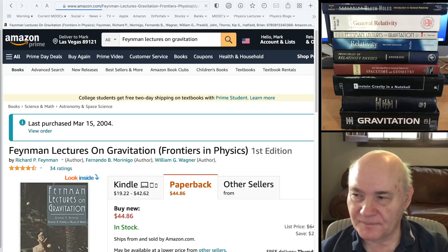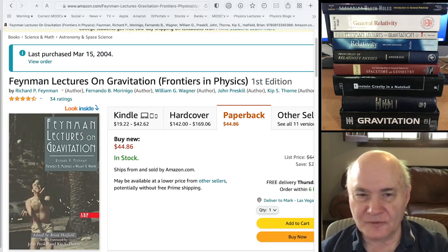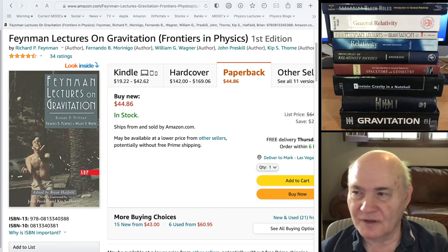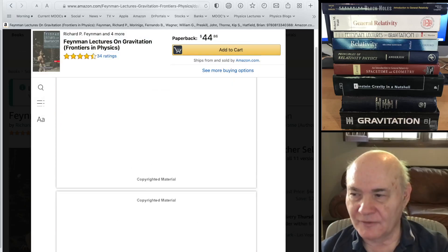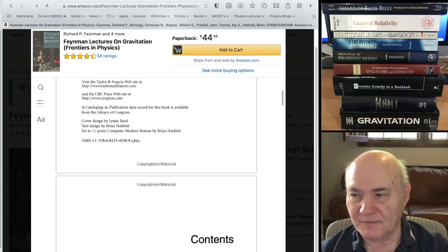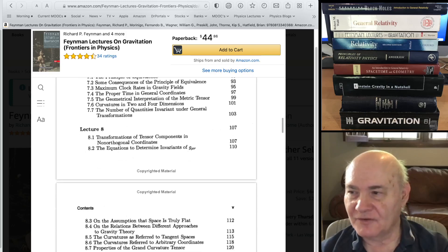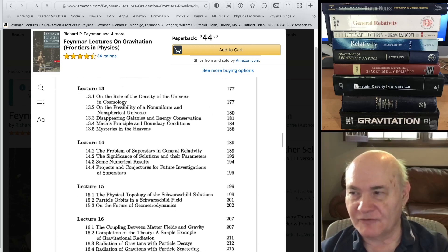Finally, Feynman had his own book on gravity. He didn't publish it himself — it was published after his death. He taught a one-semester course at Caltech in the early sixties: Feynman Lectures on Gravitation. It was taught from a spin-2 quantum field theory point of view, and it's amazing how far he got doing that. It's a unique approach — others have done it, but this is the only book that really treats this spin-2 approach. I definitely recommend it.